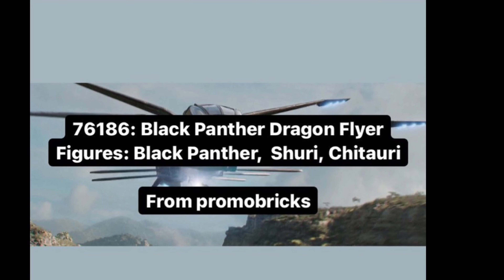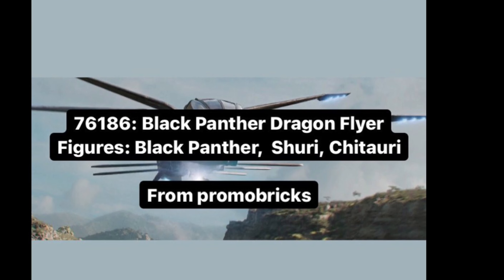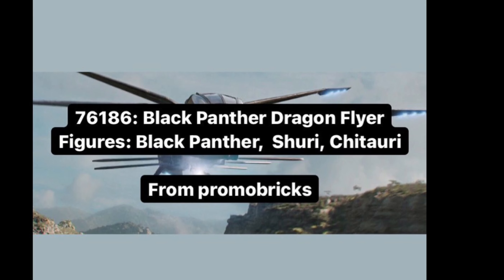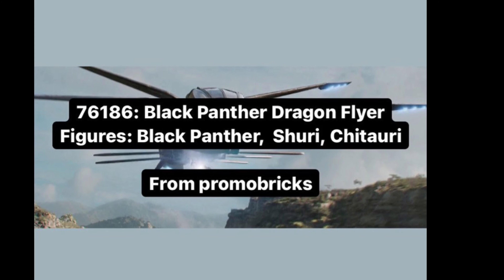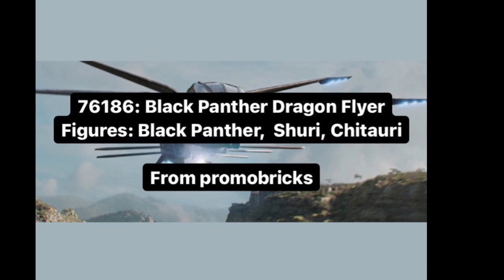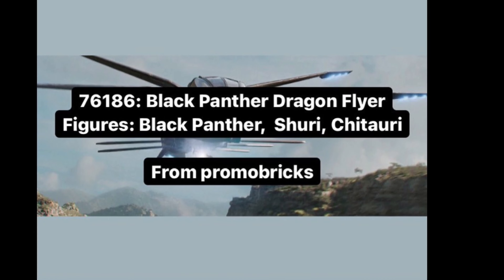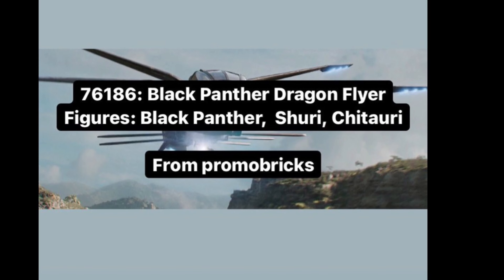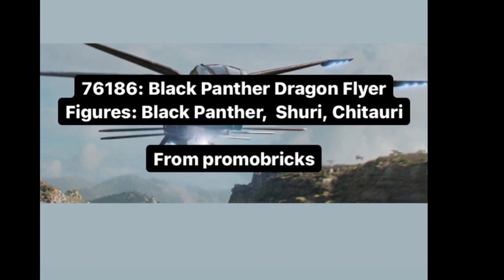The first set is 76186, the Black Panther Dragonflyer. It has 202 pieces and will retail for $20 — there was a rumor it would be $30, but I'm pretty sure it's going to be $20. It includes a Black Panther minifigure with a new mold, a Shuri minifigure using a hairpiece from a past CMF series, and a Chitauri — most likely the one from the 2019 Avengers: Endgame sets. Very excited for this set, especially at the $20 price point.